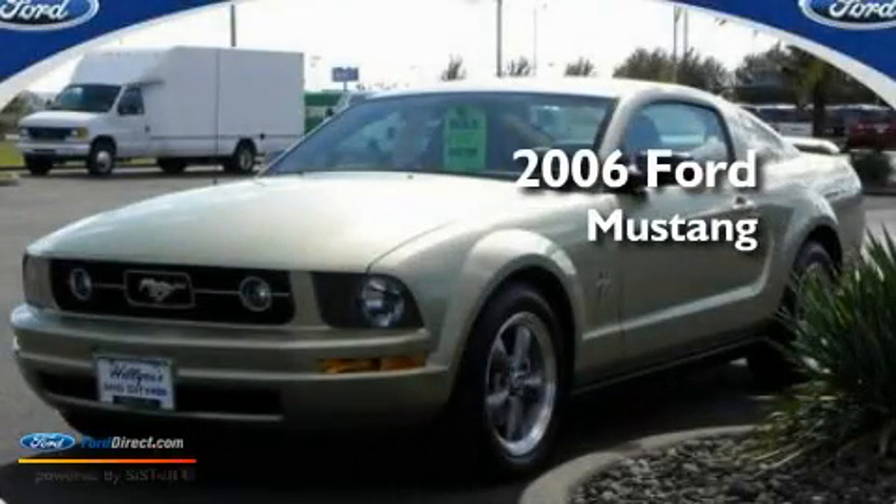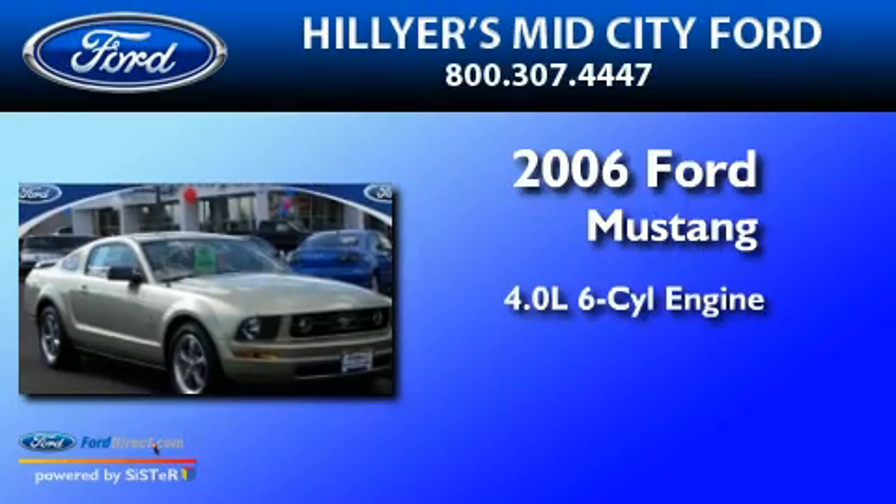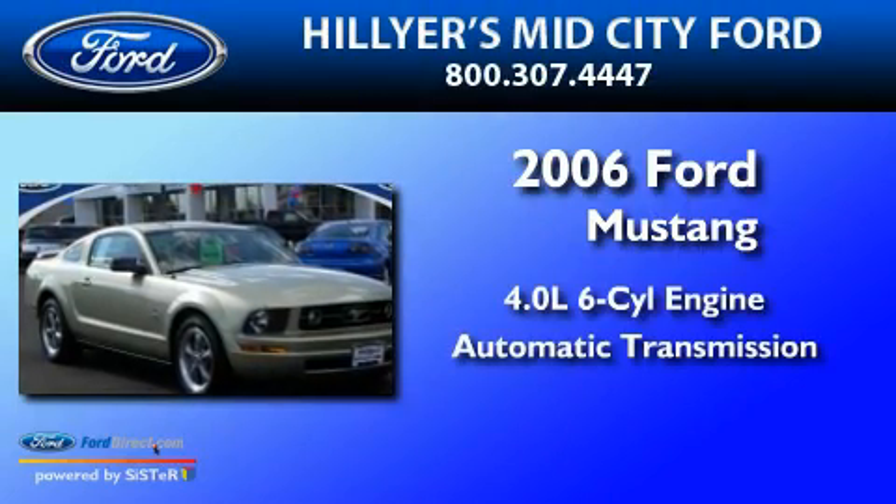This is a 2006 Ford Mustang. It has a 4.0-liter six-cylinder engine and an automatic transmission.